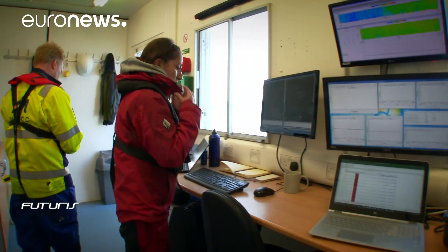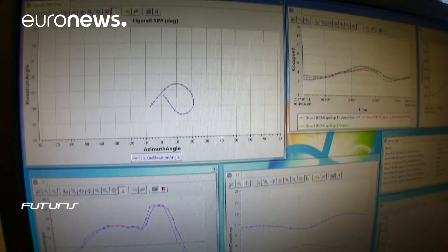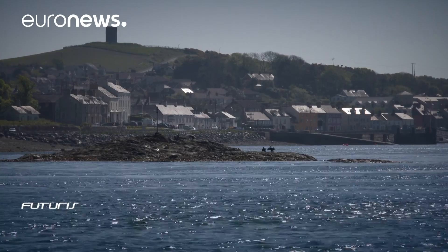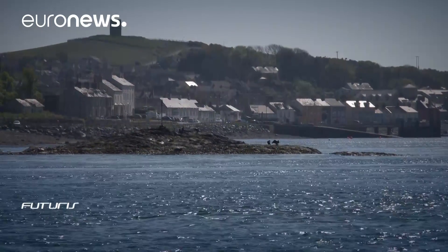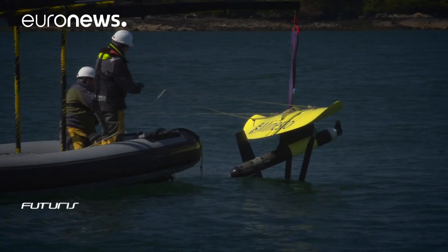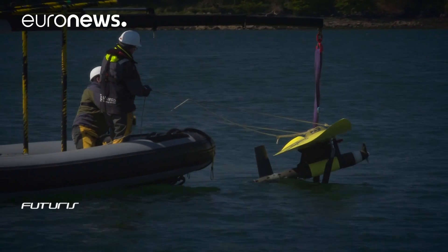The flow speed differs at different depths in the water column. We can capture that with the kite, as we have the flexibility to change a few parameters and tell it to fly at a different height depending on where the best tidal flow speed is. Light but resilient materials and a fully hydrodynamic design allow the kite to travel underwater in harmony with tidal flows at varying speeds.